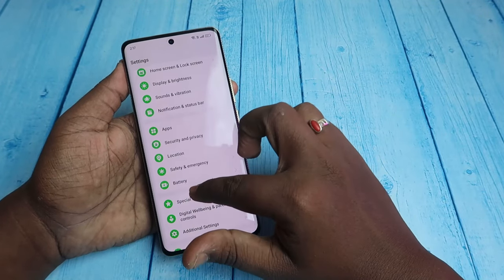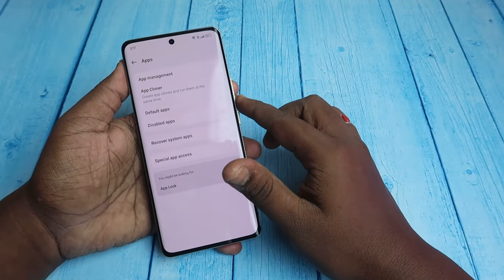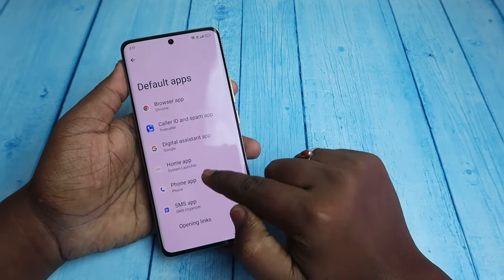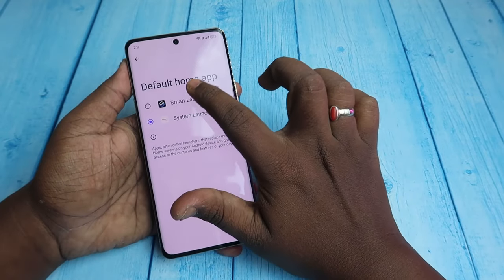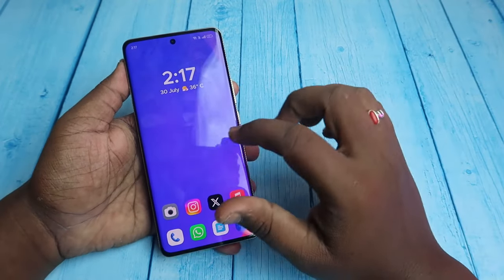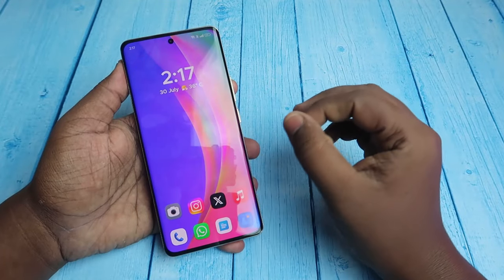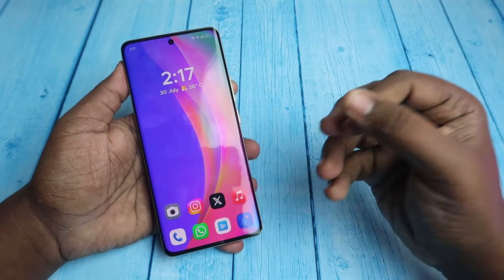To change the launcher, go to Settings, click on Apps, then Default Apps, and select Home App. From here, change to a third-party launcher. I'm using Smart Launcher — it's really efficient, very simple, and won't run as many background services.